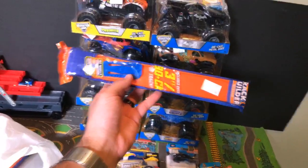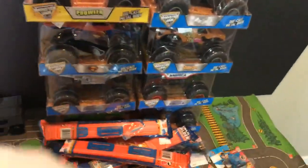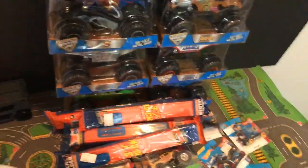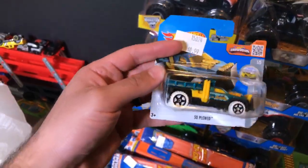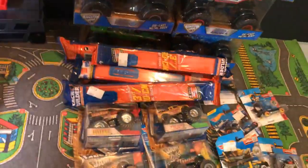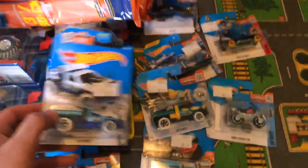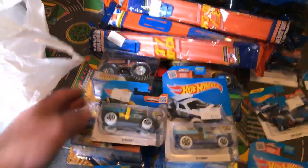Speaking of Hot Wheels tracks - these things I always use, they're $1.99 in Canada, normally $2.99. I thought hey, $1.99, so I ended up buying a bunch of these. I'm going to be building an outdoor track pretty soon and we'll be filming lots of videos on it. I also got - what is this one - So Plowed. I think I got another So Plowed as well. Two different colored ones, and I'll be doing some unboxings and reviews of these ones later on.